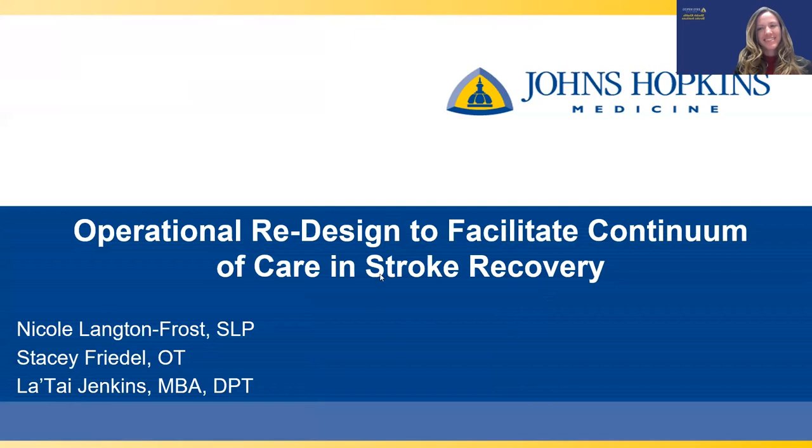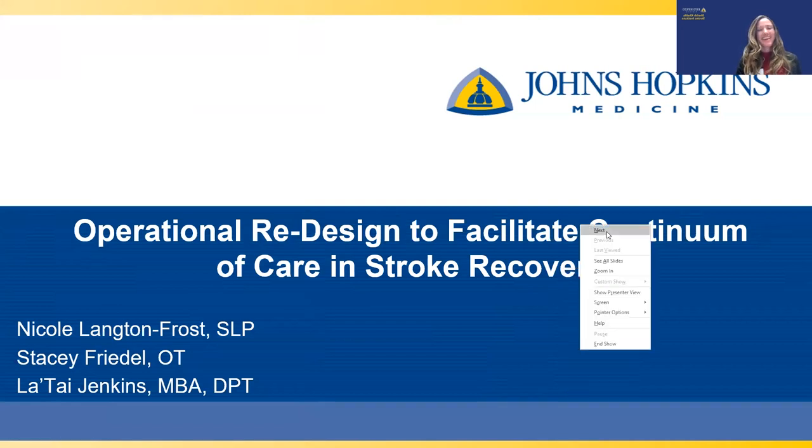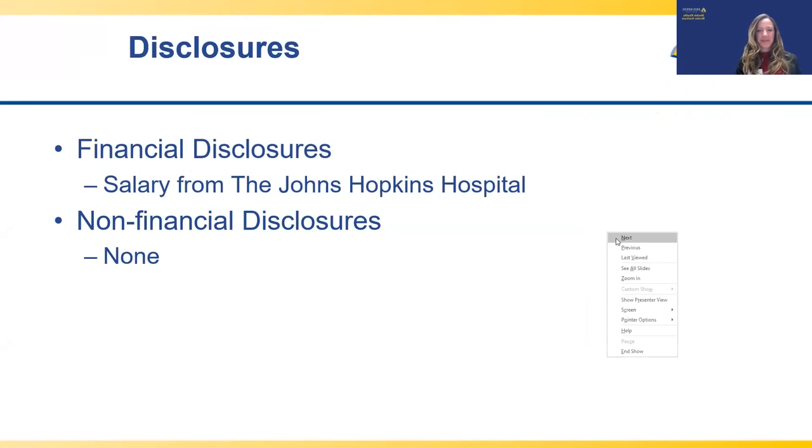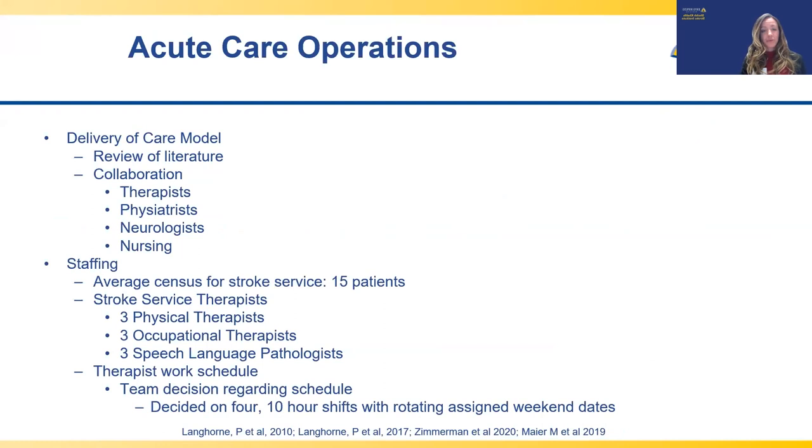For this part of the course, we're going to talk about the operational redesign to help facilitate the continuum of care in stroke recovery. We don't have any disclosures except that we received salary from Johns Hopkins Hospital. Overall, we're going to talk about how we operationalize changes to new delivery of care models across acute care, acute rehab, and outpatient.